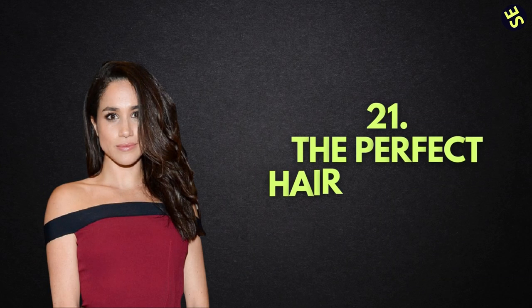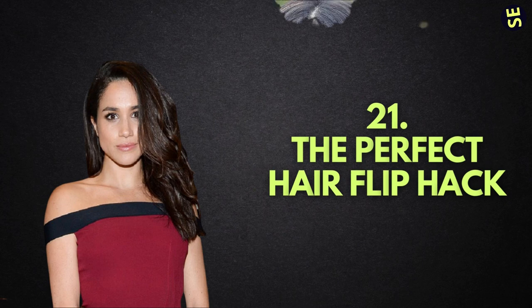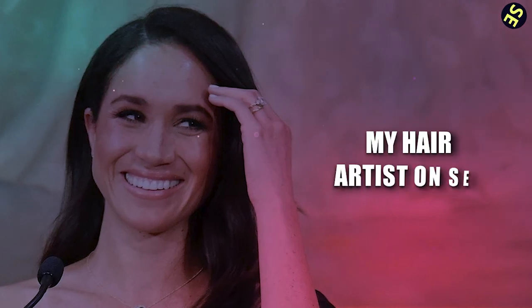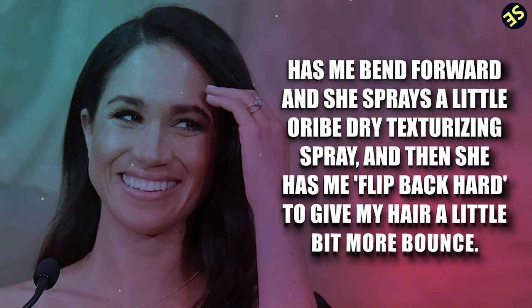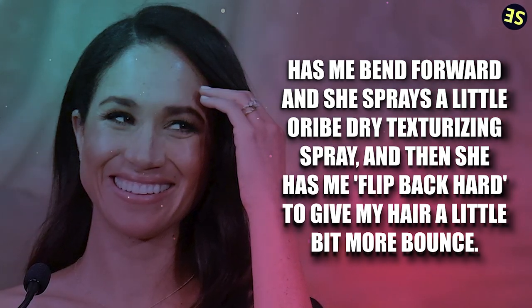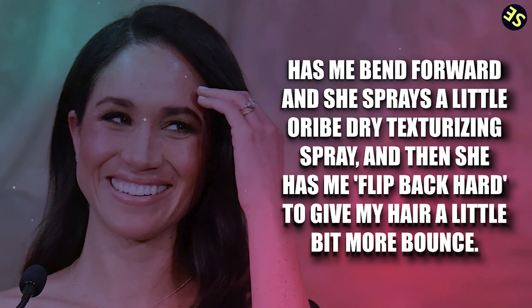Number 21: The Perfect Hair Flip Hack. The Duchess of Sussex has perfected the simplest and most effective remedy for in-between blowouts. A hair flip, they say, is like nothing else. According to Markle, when her hair is feeling a little weighted, her hair artist Suzanne on set has her bend forward, sprays a little Orb Dry Texturizing Spray, and then has her flip back hard to give her hair a little bit more bounce.